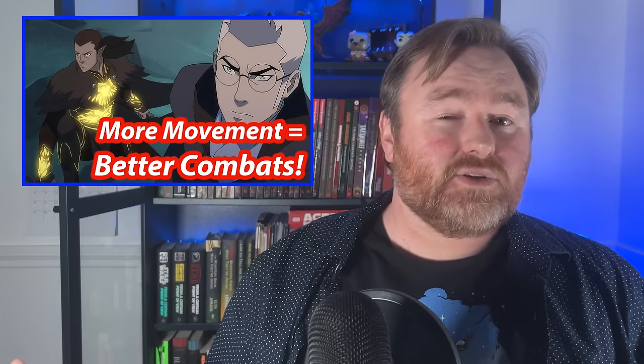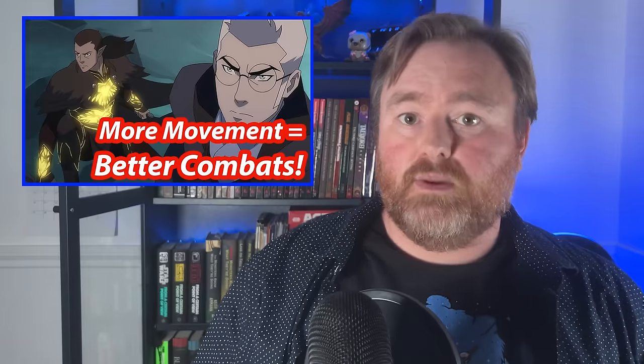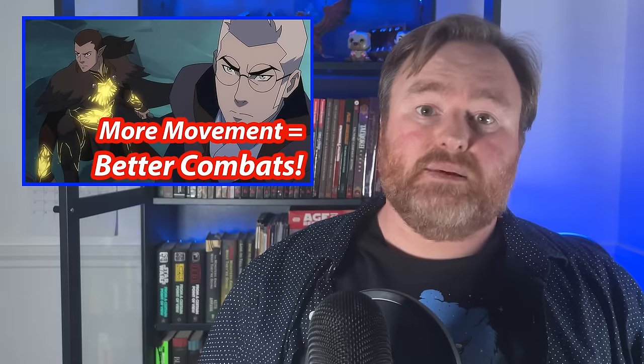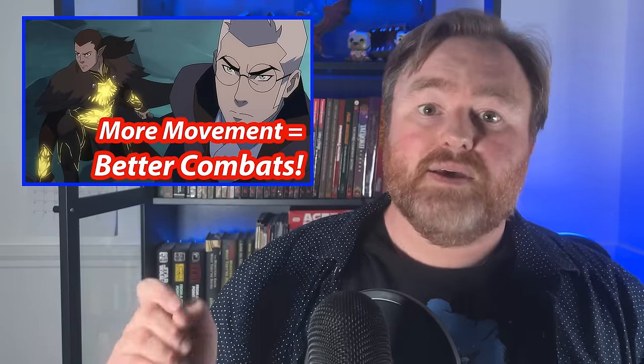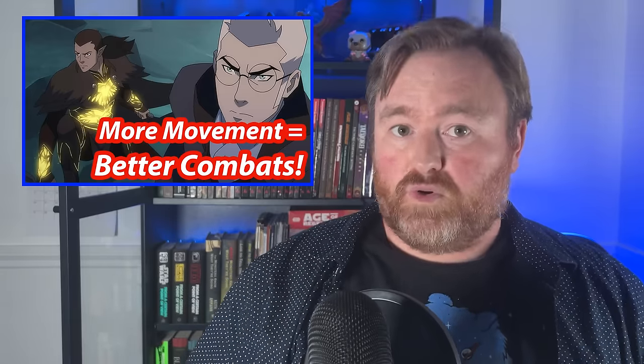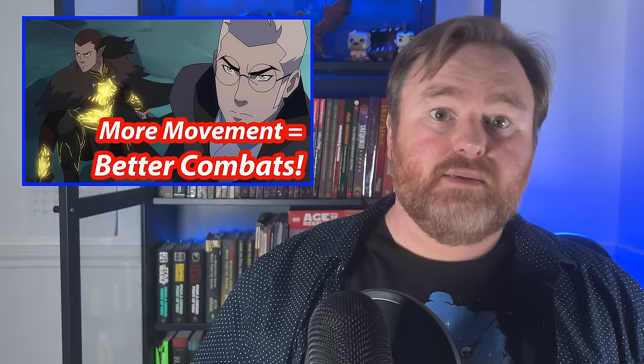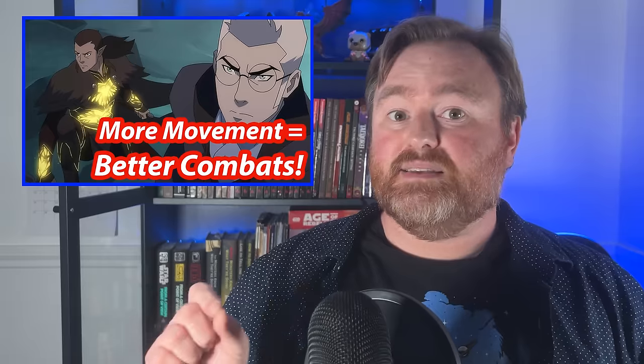It's common for D&D encounters to wind up with everybody locked down in the same locations — people don't want to risk attacks of opportunity. But beholders can float over everybody and keep repositioning to target as many enemies as possible. The beholder's central eye also cancels magic, coaxing players to keep moving. Critical Role always uses a battle map, which means they think about positioning a lot more than many groups do.